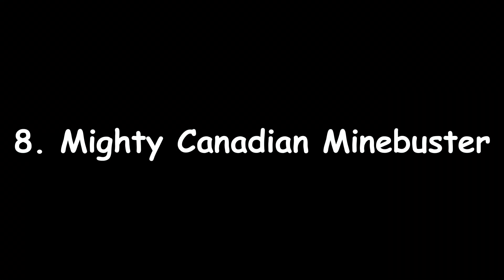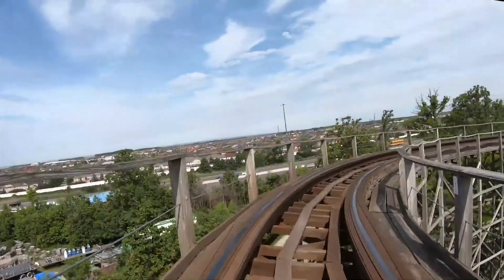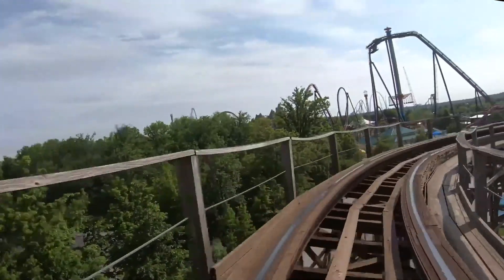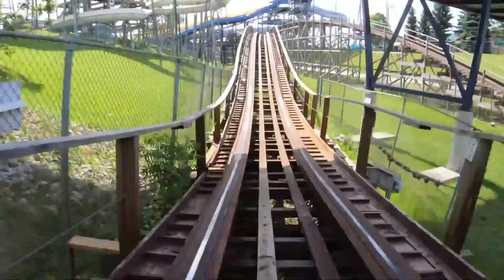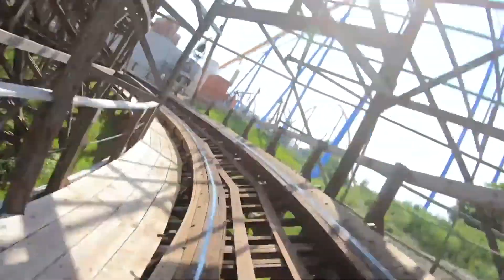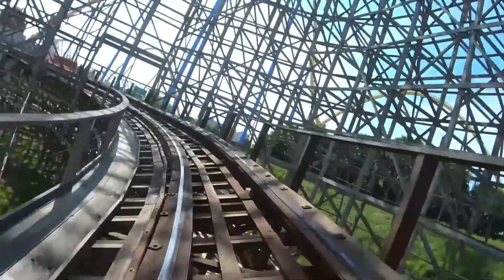Number 8: Mighty Canadian Mindbuster at Canada's Wonderland. Built in 1989 and opened with the park — this was the other large woody that opened with Wild Beast, and this one is a little better. The saving grace is the layout: a straight out and back with a 450-degree helix at the end. Some of the hills do have good airtime, but it's so rough that it feels more like laterals than negatives. The helix is just insanely loud. The next few rides are a huge jump in quality though.